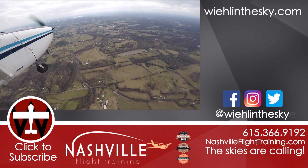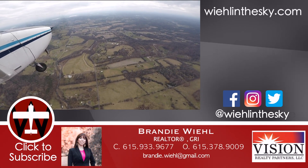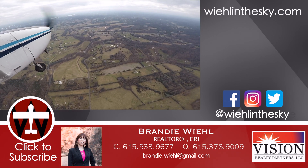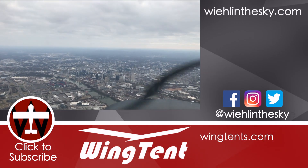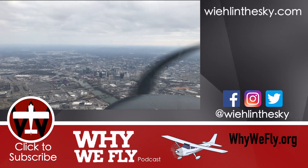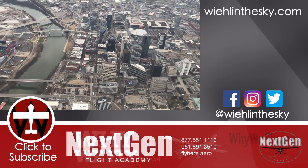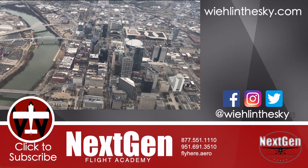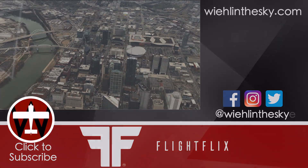Regardless of all of that, flying your own airplane is just more fun — you'll never convince me otherwise, even though logistically it may not be the best option. This is our first video of 2019 and I'm really excited to get back into production. I can't thank everybody enough for watching. Don't forget to hit that subscribe button and check out the description along with my website wheelinthesky.com for links to some really cool products I'll be showcasing over the course of this year.